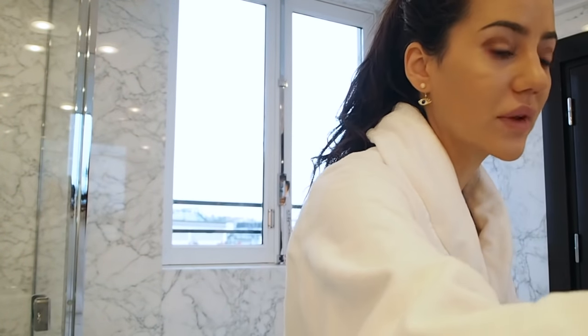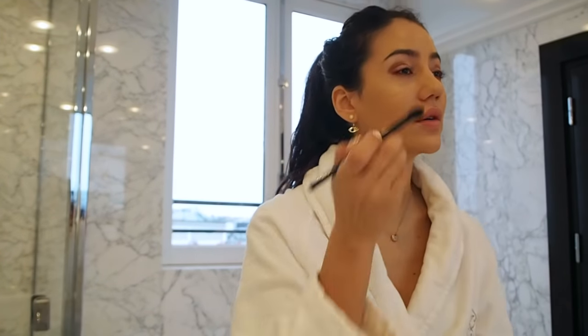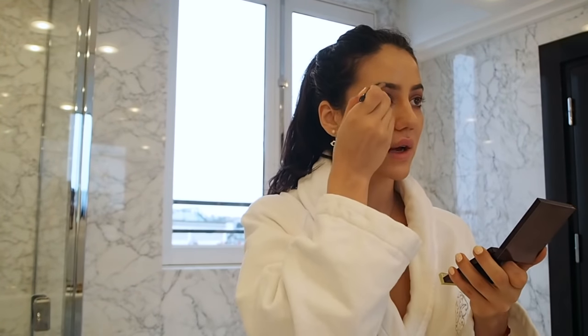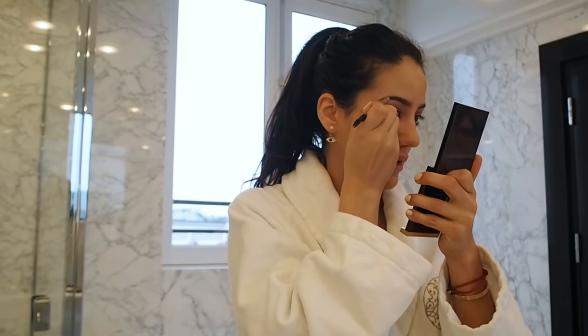I need to blend the eyeshadow in, but first I'll use a thin brush — a MAC 219. I'll apply it in the outer corners like this. Now I'll blend it all in. To add definition to my lower lash line, I'll use the Tom Ford High Definition Eyeliner in colour 2, Ebony — it's really long lasting. I'll apply it here. Then I'll just touch up my eyebrows a little, doing the corners with MAC Brunette brow colour.